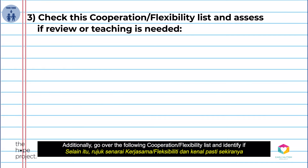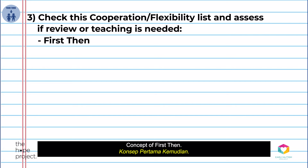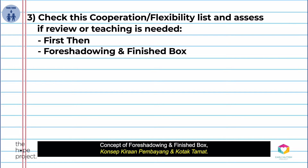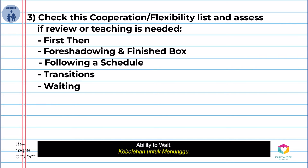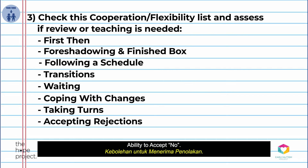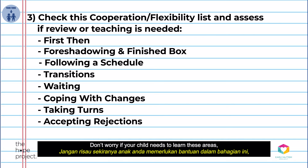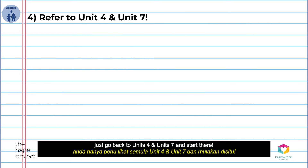Additionally, go over the following cooperation and flexibility list and identify if you may need to review or start teaching these skills to your child: the concept of first-then, foreshadowing and the finish box, following a schedule, the ability to transition, the ability to wait, the ability to cope with changes, the ability to take turns, and the ability to accept no. Don't worry if your child needs to learn these areas — just go back to Unit 4 and Unit 7 and start there.